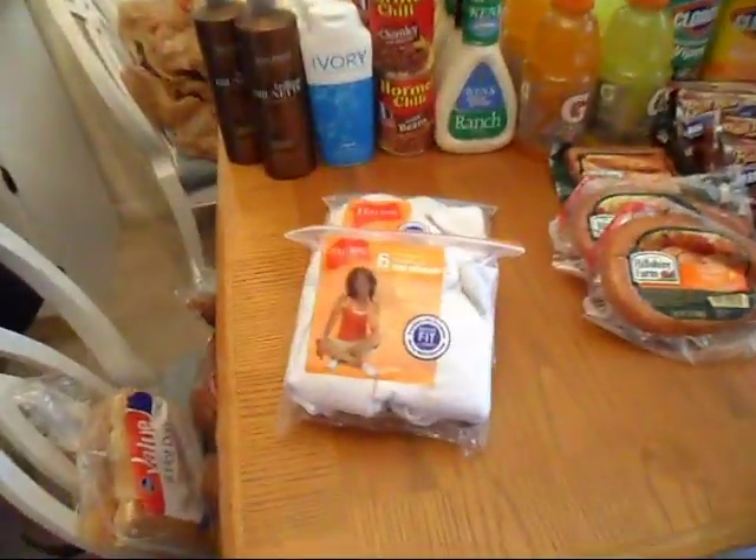Hello, once again, it's Marianne of Coupon Cuts. I went shopping today and would like to share my shopping experience with you. I actually went to Fry's, then I went to Albertsons and we had to go back to Fry's. So I'm going to go ahead and show you now what we got when we were there.